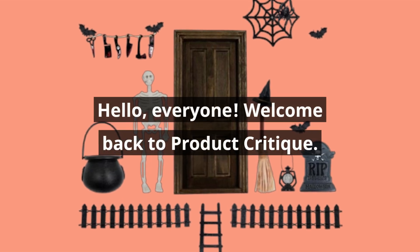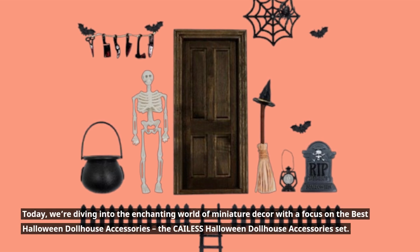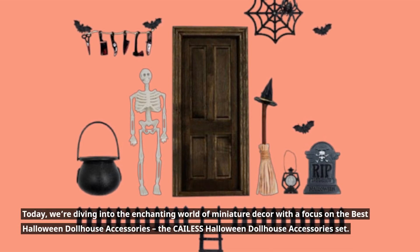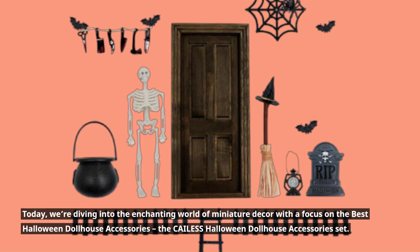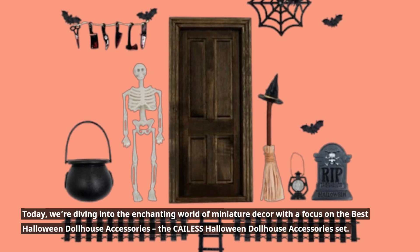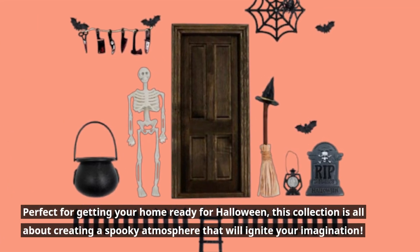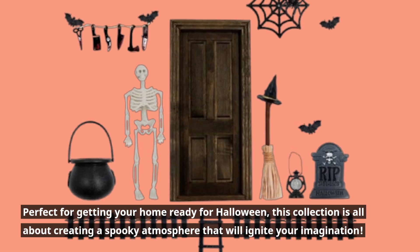Hello, everyone, welcome back to Product Critique. Today, we're diving into the enchanting world of miniature decor with a focus on the best Halloween dollhouse accessories, the CAILESS Halloween Dollhouse Accessories Set. Perfect for getting your home ready for Halloween, this collection is all about creating a spooky atmosphere that will ignite your imagination.